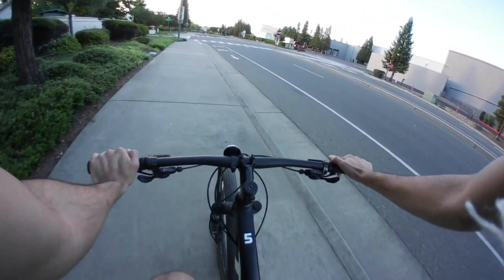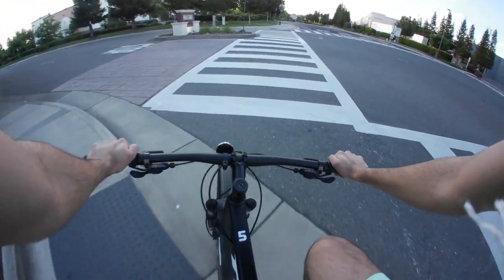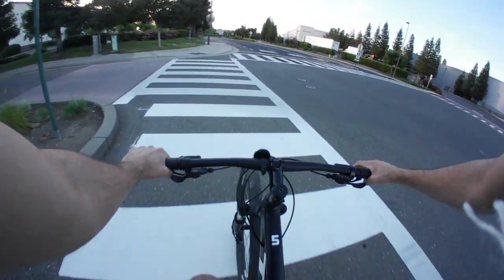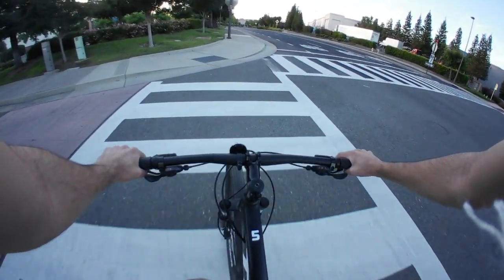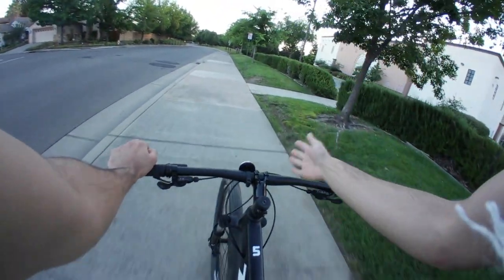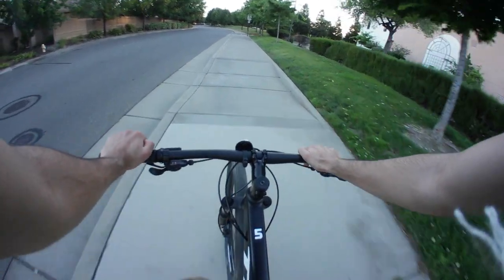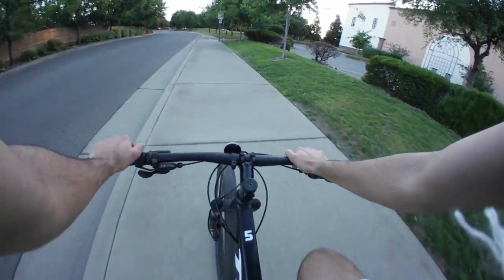It's surprising how expensive mountain bikes can get these days, with good ones easily reaching the $4,000 to $5,000 price mark. I definitely wanted one of those bikes, but I just wasn't ready to drop that much money on a bike when I wasn't too sure how much I was going to be riding around here.